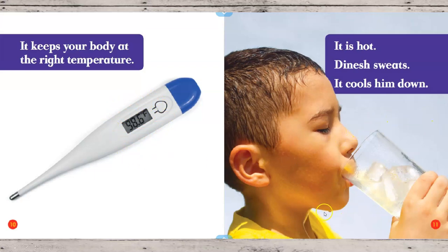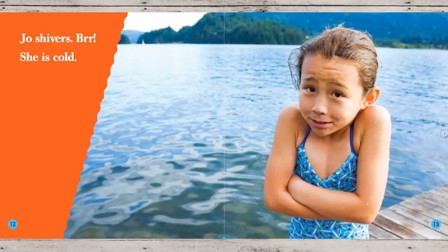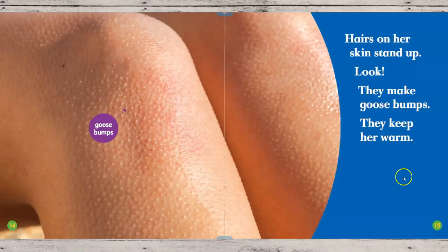It is hot. Dinesh sweats — it cools him down. Joe shivers. She is cold. Hairs on her skin stand up — they make goosebumps. The goosebumps keep her warm.